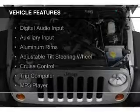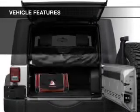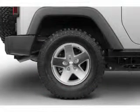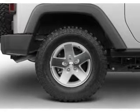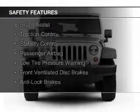The features include digital audio input, an auxiliary input, aluminum rims, an adjustable tilt steering wheel, cruise control, a trip computer, an MP3 player, privacy glass, air conditioning, and power steering.